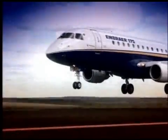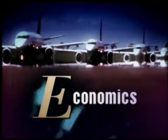Embraer's family of E-Jets provides unparalleled economics that help you put the right capacity in the right market every time.